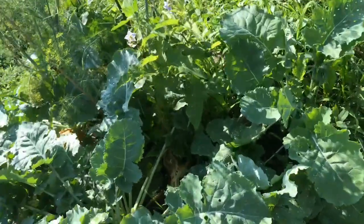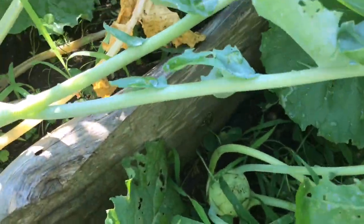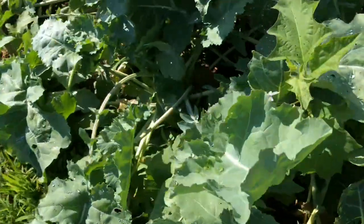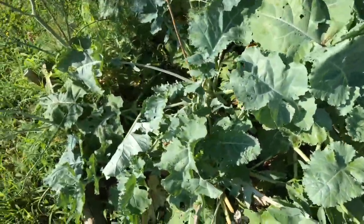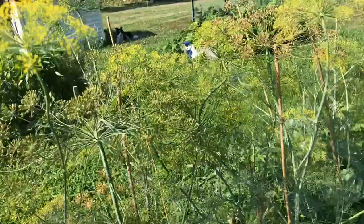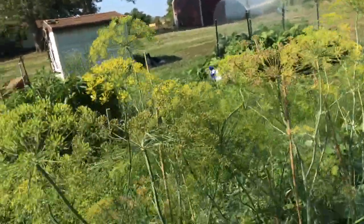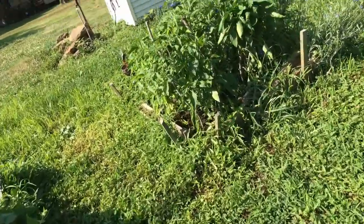We picked my first kohlrabi! I have more coming in, and when this is done we'll clean it out. I'm going to have to process my dill - it's about three or four feet tall now. I guess when the moon's full you process it.